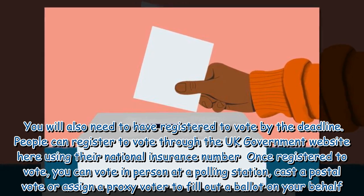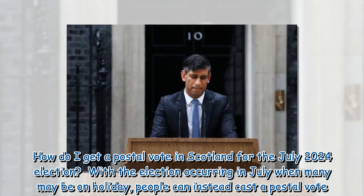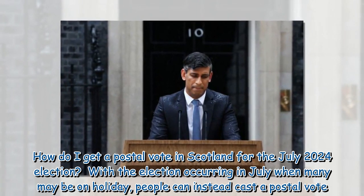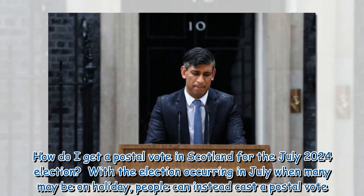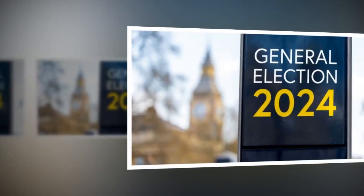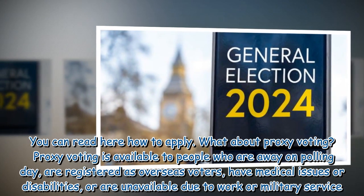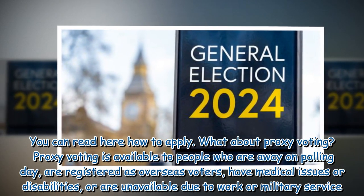For the July 2024 election, with the election occurring in July when many may be on holiday, people can instead cast a postal vote. You can find information online on how to apply. Proxy voting is also available to people who are away on polling day.